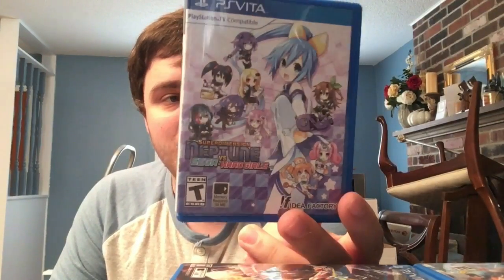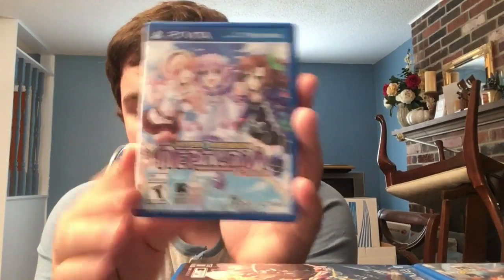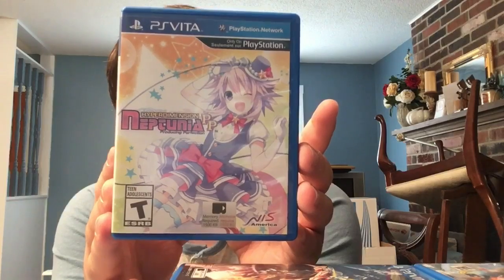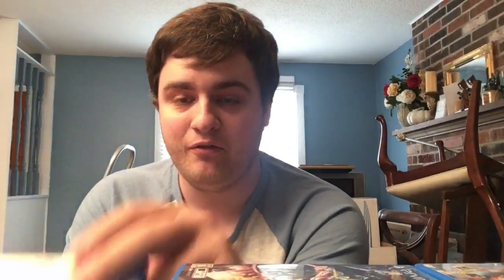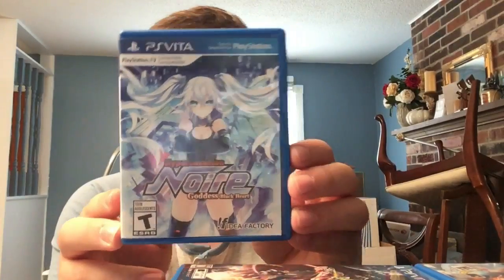We have Hyperdimension Neptunia vs. Sega Hard Girls - a traditional RPG. Then Hyperdimension Neptunia Re;Birth 1 - a remake of the PS3 version but better in every way. Re;Birth 2, and Producing Perfection - a weird idle simulator where you're a producer/manager, actually my first entry into the Neptunia series. Also Hyperdevotion Noire: Goddess Black Heart - a really fun strategy RPG, and I'm a big Noire fan.